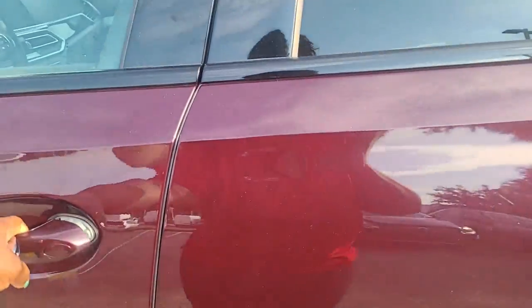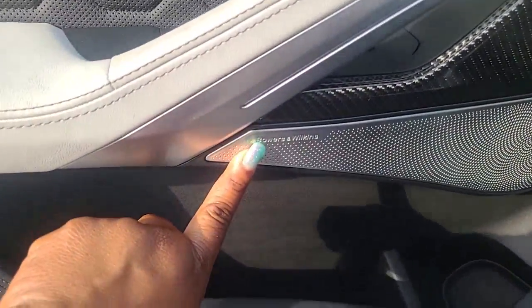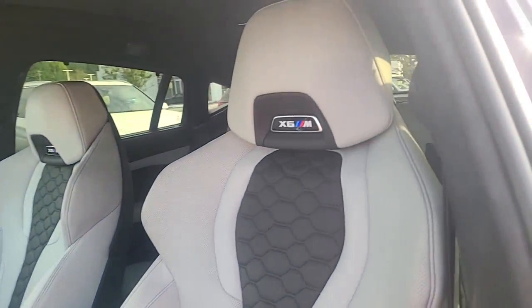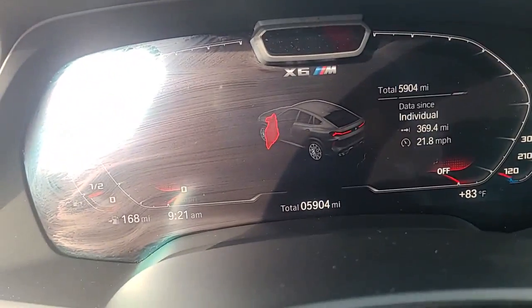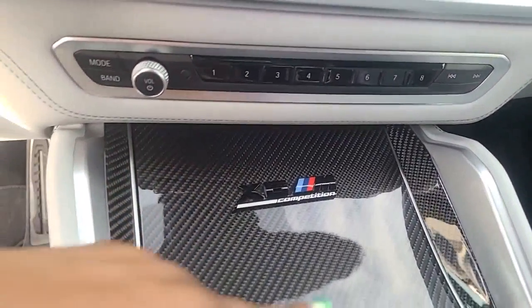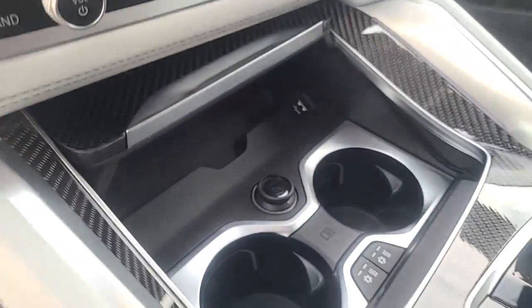It does have the upgraded stereo that you were asking about. The interior is the baby — massaging seats, multi-contour seats, 5,900 miles, air conditioning, heated seats, cupholders, and wireless charging.